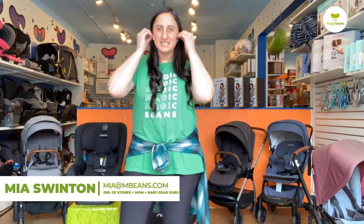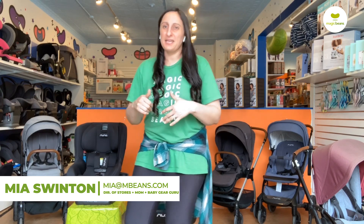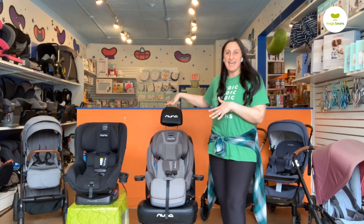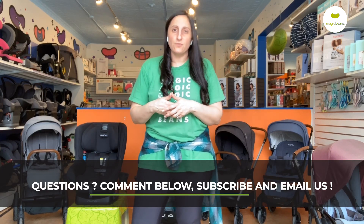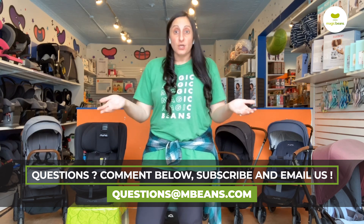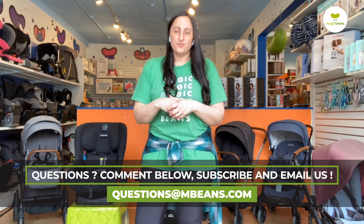It's Mia checking in from Magic Beans Videos. In today's video, we are going to compare the brand new Nuna Exec with the Nuna Rava. If you guys have any questions, you can email us at questions@mbeans.com, give us a call at 1-866-600-BEAN, or find us on social media — we're on Instagram and Facebook. We have a team of top-of-the-line baby gear gurus here to help you navigate the completely wild world of all the choices you must face for your baby gear.